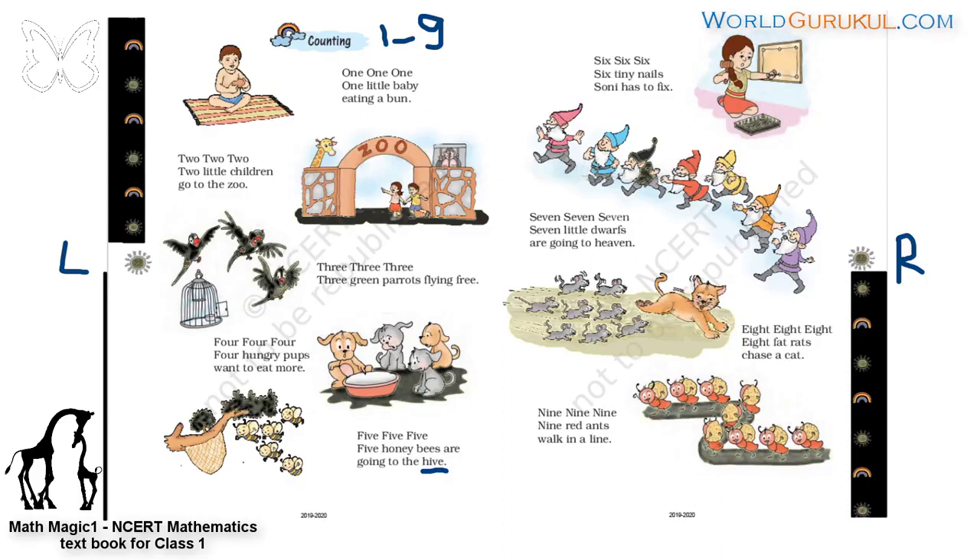Below, what are these? Ants. How many ants are there? Count: one, two, three, four, five, six, seven, eight, nine. Nine ants. Nine, nine, nine — nine red ants walk in a line. What is the color of the ants? Red. Not orange — okay, maybe you can call it red also.